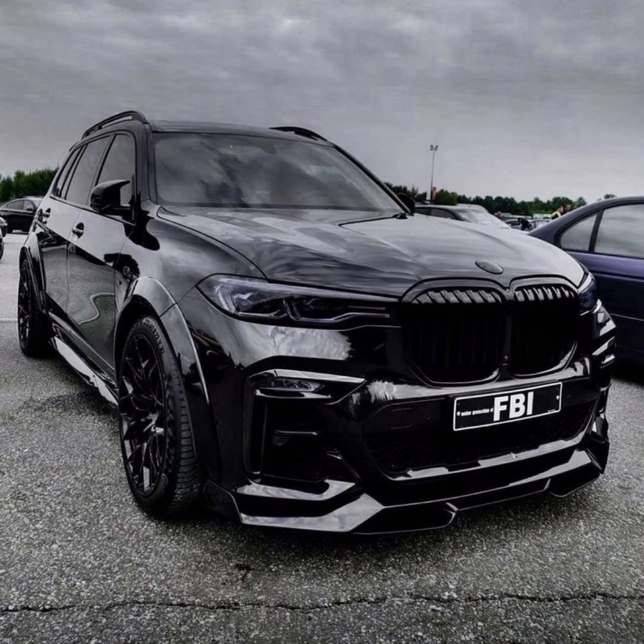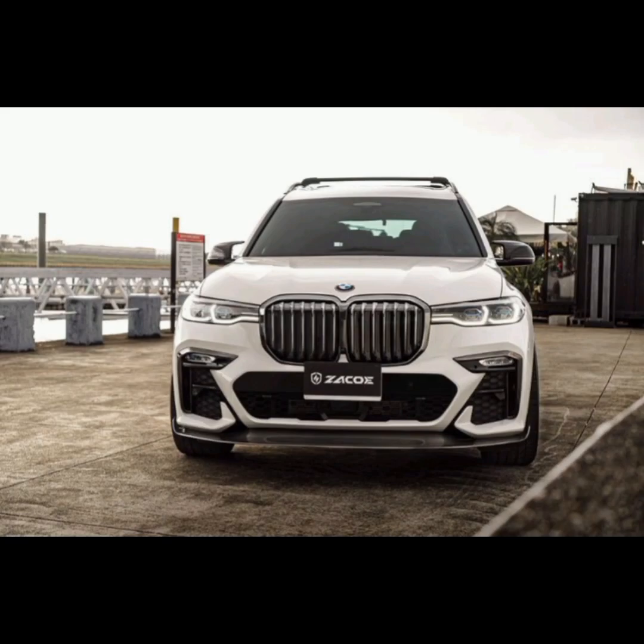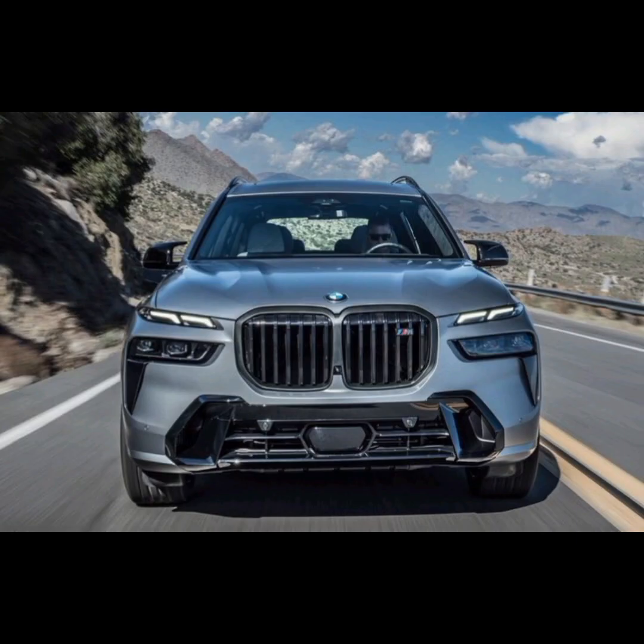Overall, the BMW X7 is an excellent choice for those looking for a high-end luxury SUV that delivers on performance, comfort, and technology. However, it is worth noting that this SUV is relatively expensive, and its large size may not be suitable for everyone's needs.